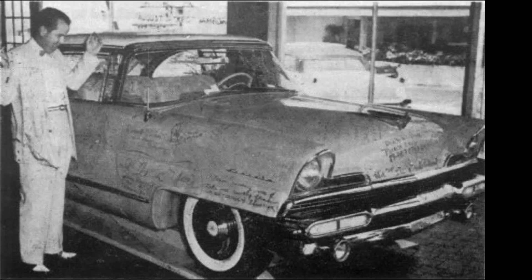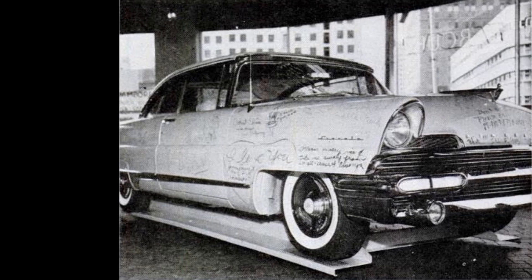Whatever happened to Elvis' Lincoln Premier after he traded it in at the Lincoln dealer in Miami is unknown. Since the car was only two weeks old, they probably just cleaned it from the lipstick marks after displaying it for some time and then sold it to a buyer who didn't know or care about the history of the car.